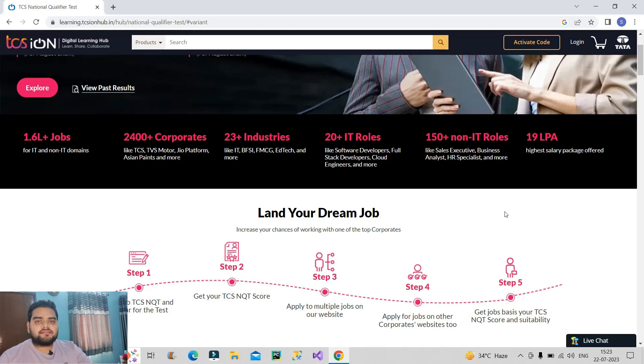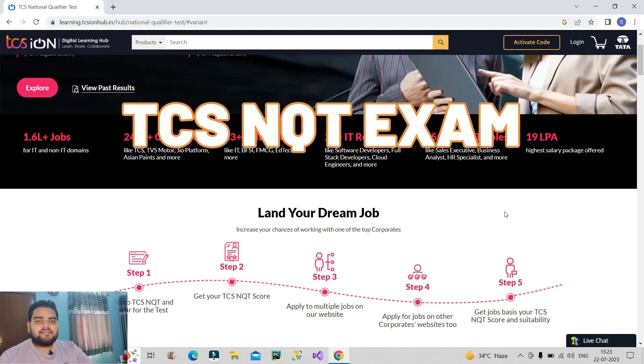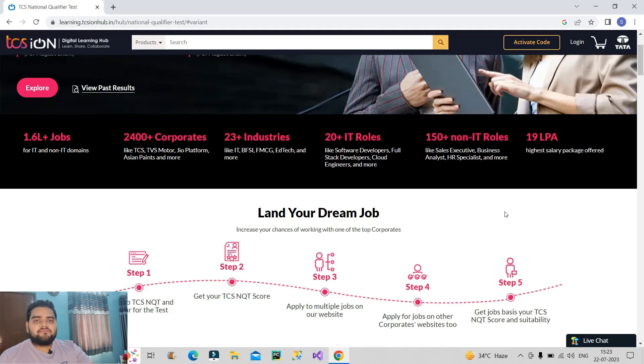Friends, welcome back to our channel Learn With Gigs. In this video I will talk about TCS NQT exam, that stands for National Qualifier Test, which is conducted by TCS regularly throughout the year and how this particular exam can help you to land a job, especially as a fresher. Please watch the video till the end so that you get to know each and everything about the exam and thus you can take its advantage.